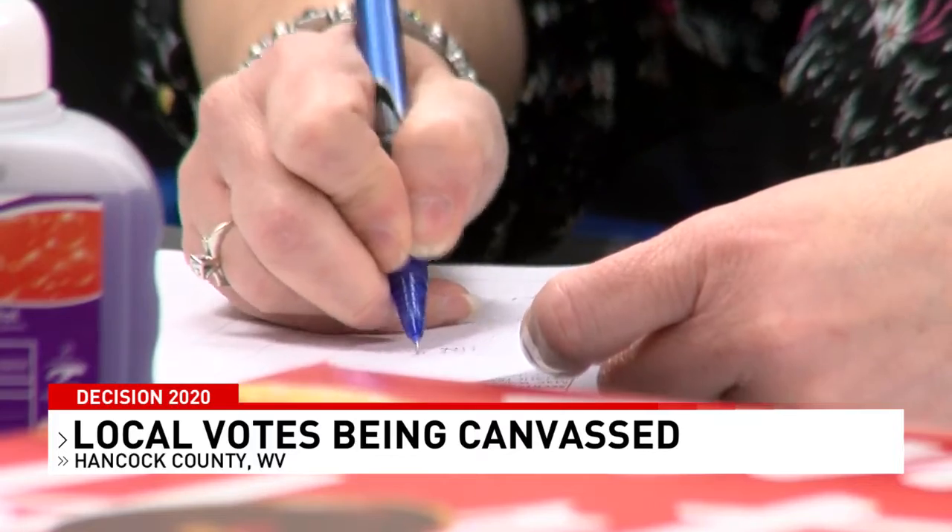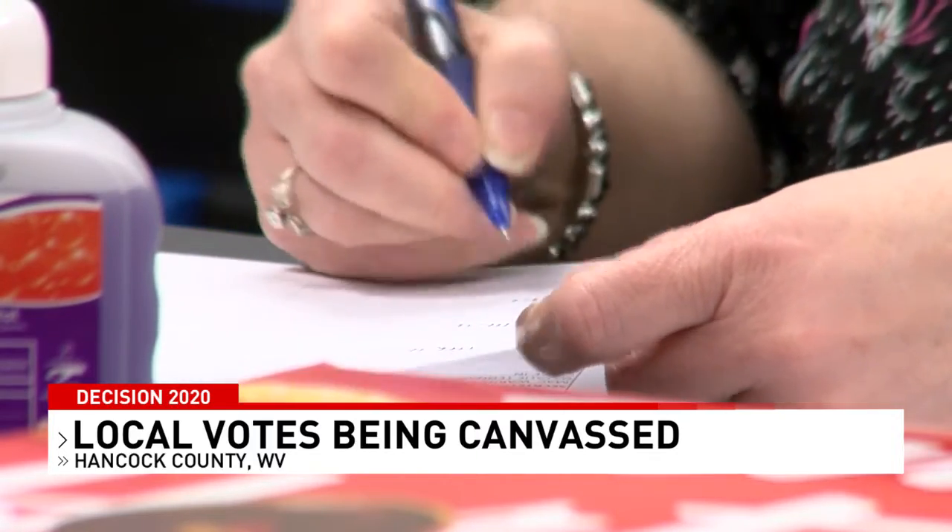When I stopped in this afternoon, I checked to see how the process was going. Take a listen. "Everything right now has been going very well. The votes are lining up, and the numbers are really good with the machine, so I'm very happy with it so far."